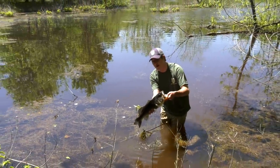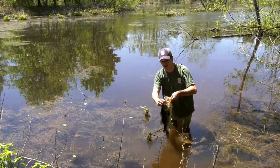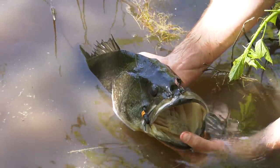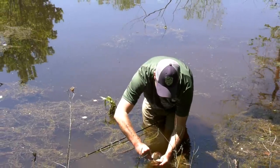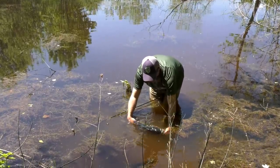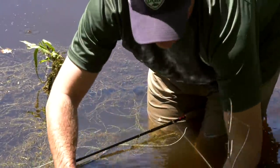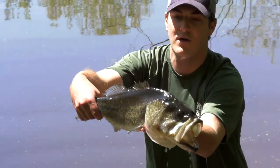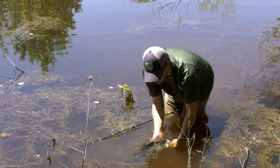This nice largemouth we saw cruising the bank — I was able to get into position and lay this large black foam cricket right in front of him on the fly rod, and he came right up and slurped it down. It's really fun when you can spot a fish and go one-on-one with them — it's just you versus the fish. Great fish. He came right up with no hesitation and just slurped the fly right down. It's a really fun time to be out in the warmer weather walking along the bank fishing these small impoundments.